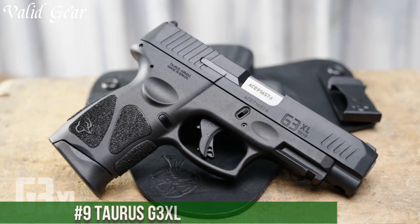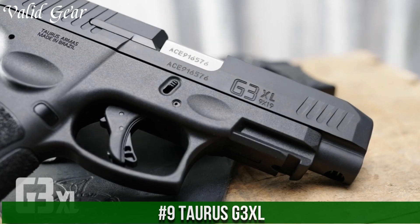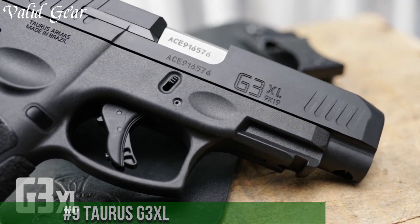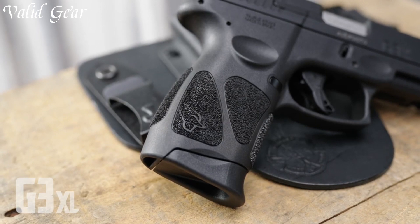Number 9: Taurus G3 XL — where innovation meets comfort in a full-size package. Crafted by Taurus, this pistol is an extension of the popular G3 series, offering an enhanced shooting experience.